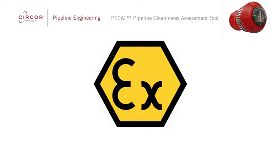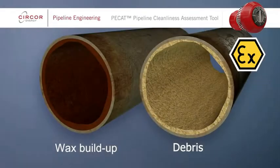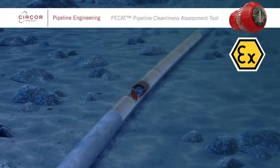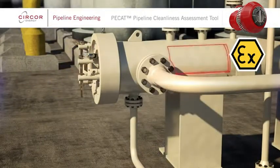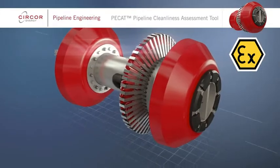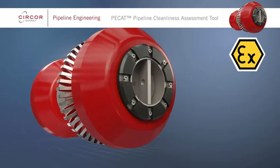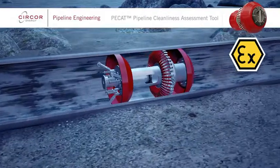PCAT is ATEX certified, making it particularly suitable for offshore operations. It is easy to use and ideal as part of a planned pipeline cleaning and integrity management program, including assessment of pipelines before in-line inspections. PCAT confirms the current cleanliness of a pipeline, identifies dents and other integrity issues, and provides the information you need to ensure optimal pipeline performance and maintenance.